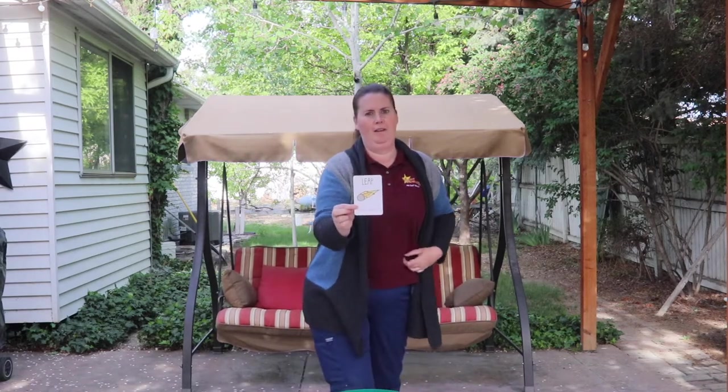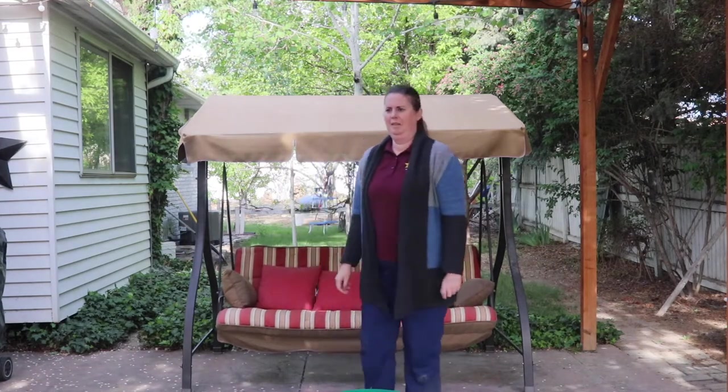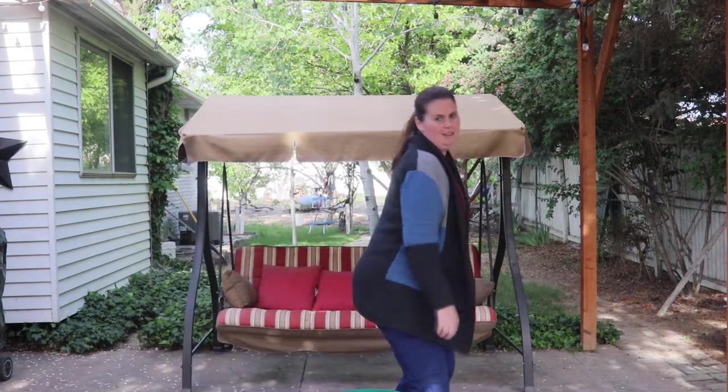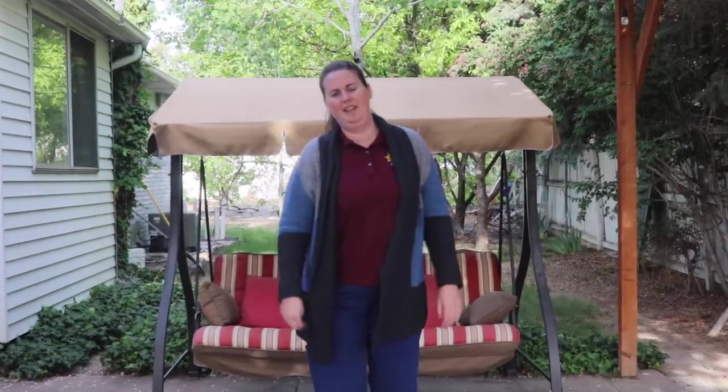Leap like a comet! Ooh, leap. Like a comet. Kind of like that, maybe? Alright. You guys are having fun with this. I hope you all want to do it — it's up to you. Woo! That was fun. I like those cards. Alright, see you in a minute.